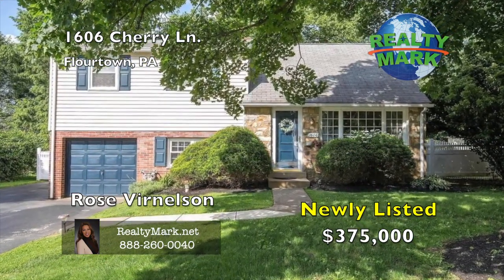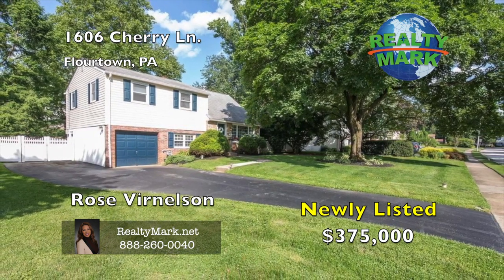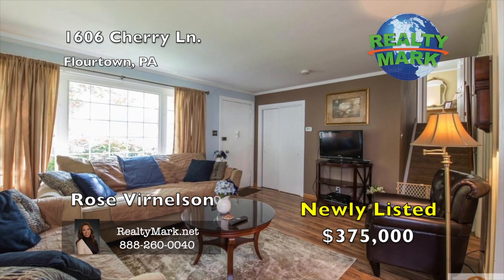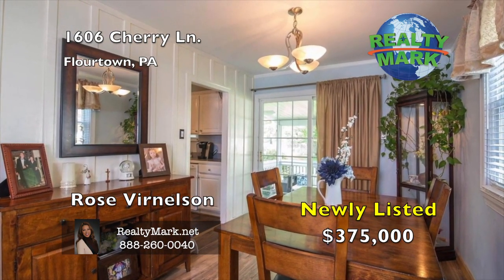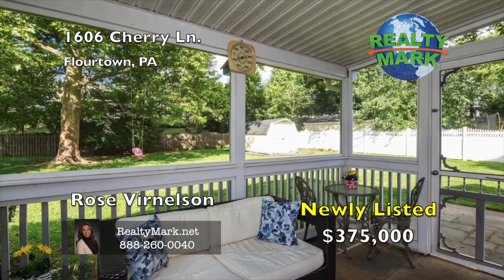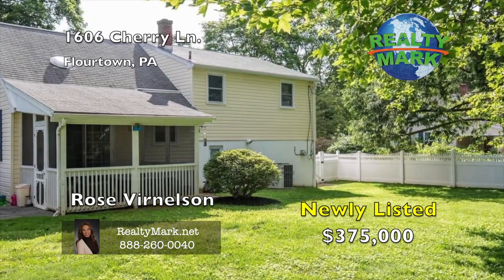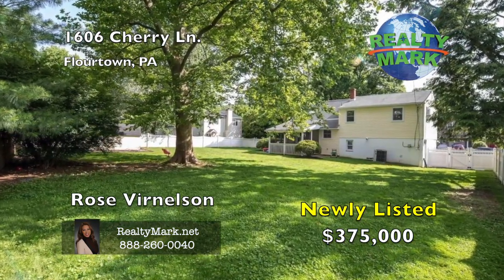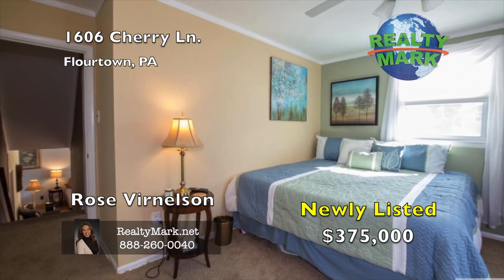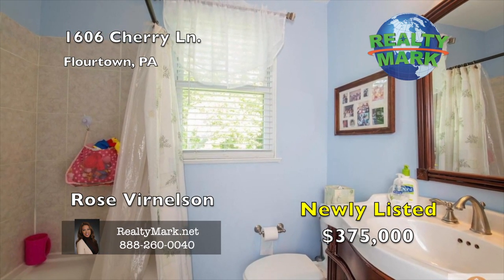Welcome to this split level located in the heart of Springfield Township. When you walk through the front door, you'll see brand new flooring throughout the main floor and a large window which gives you a fantastic view of the street. Also on the main floor, you will have a dining area with a sliding glass door that provides access to a new screened-in porch with double ceiling fans for fresh air while admiring the view of your new privacy fence surrounding a large and flat yard. On the upper floor, you will have three bedrooms with brand new carpets, one full renovated bathroom with a jet tub, and fresh paint in the master bedroom, second bathroom and hallway.